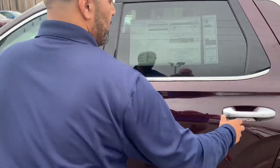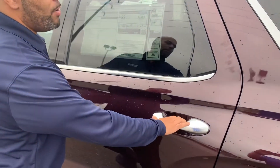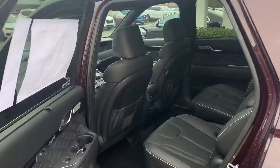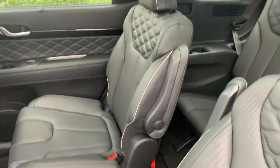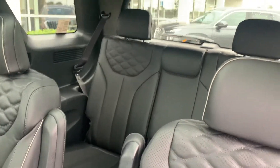Of course, keyless remote entry. This particular color is called Sierra Burgundy. The inside is black leather. All Limiteds have the captain's chairs in the second row with a quilted leather look — very, very luxurious. Two sunroofs.